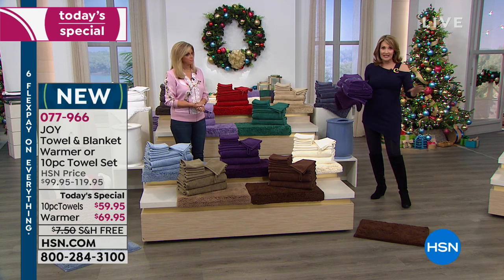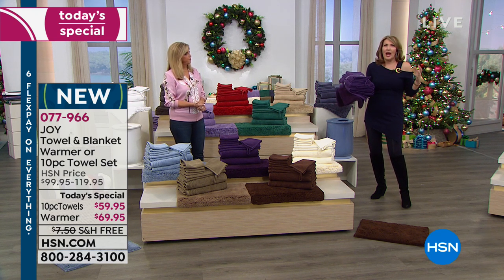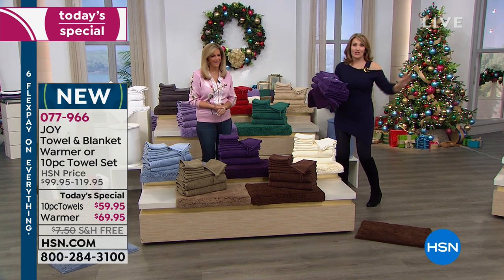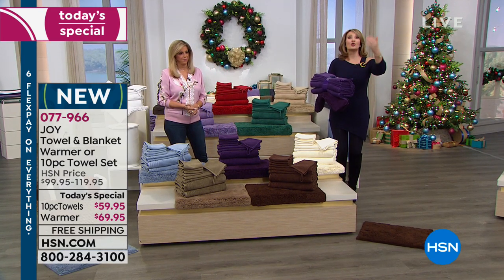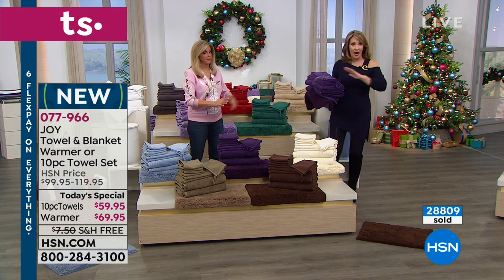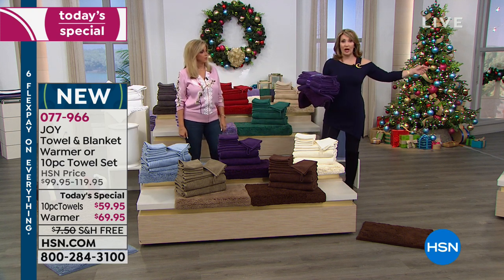You can warm so many different things in it, including throws, blankets, baby clothes, jammies — you name it. Anybody who wants to jump in, nice and toasty warm. So get the warmer, get a set of towels, and $20 comes off your order automatically. That either gets the towels down to $39 or gets the warmer down to $49. The towels are $10 on FlexPay to get them home.